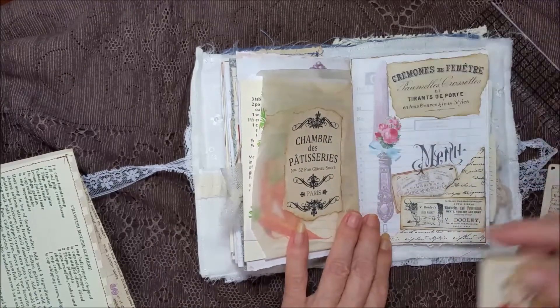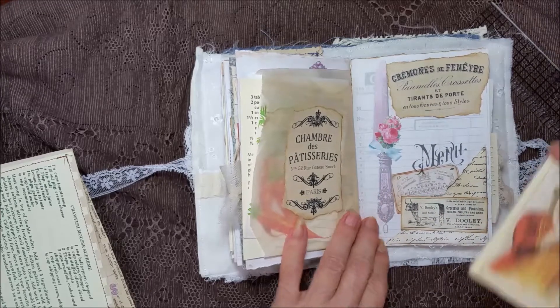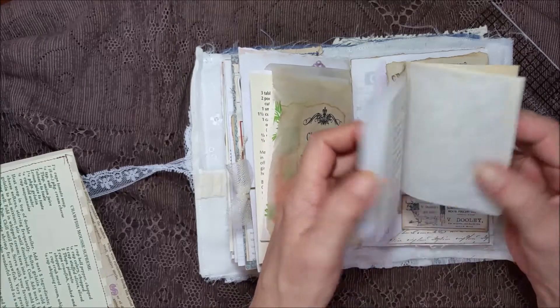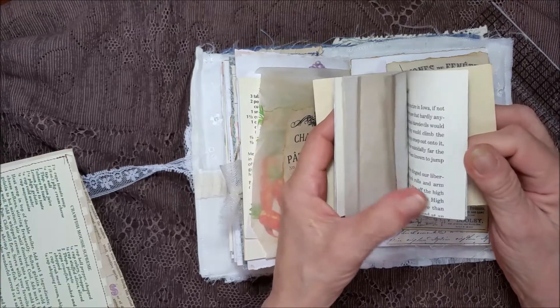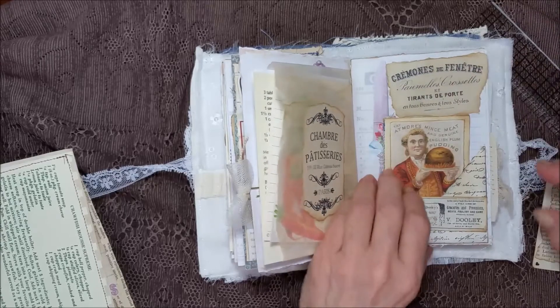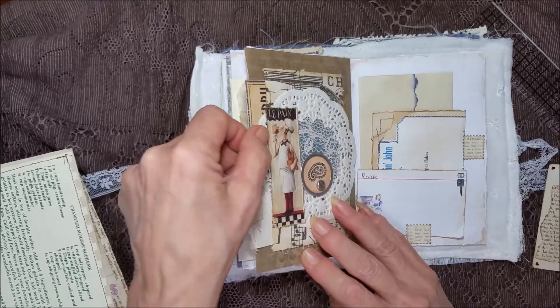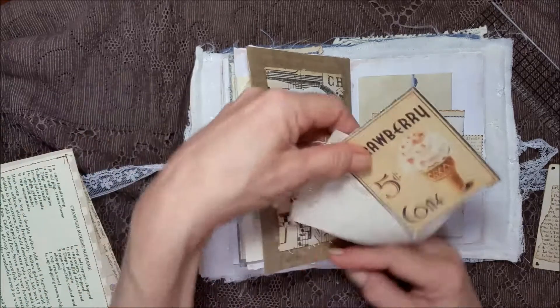And here's a booklet with a pocket with some script, and then a vintage grocery card. A little knife with menu. This is just all different kinds of papers in here — isn't it pretty? You can record whatever you like. It does not have to be food, although I'm a big foodie, if y'all couldn't tell by now, with all these recipes I put in books.